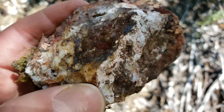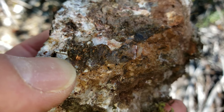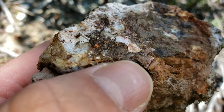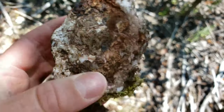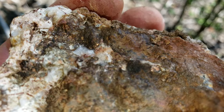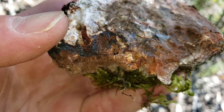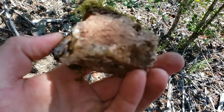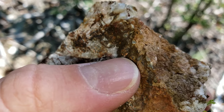Another piece of quartz here — take a look at this. Nice! You have native copper all throughout here. See that big hunk right there — really nice looking sample. You can see more copper in there. Really nice looking.